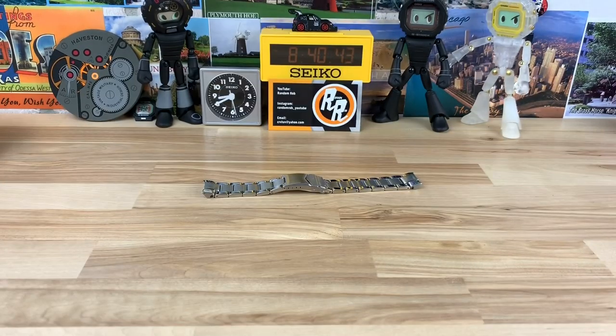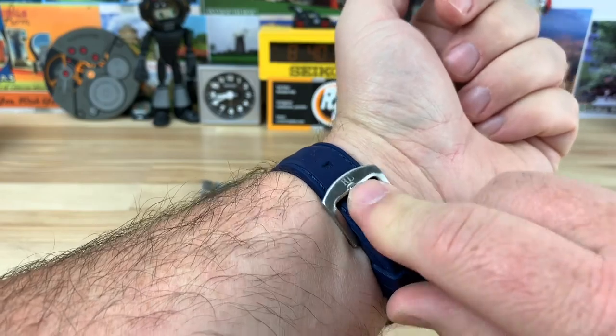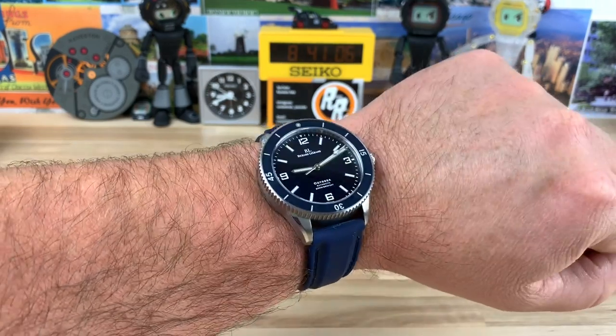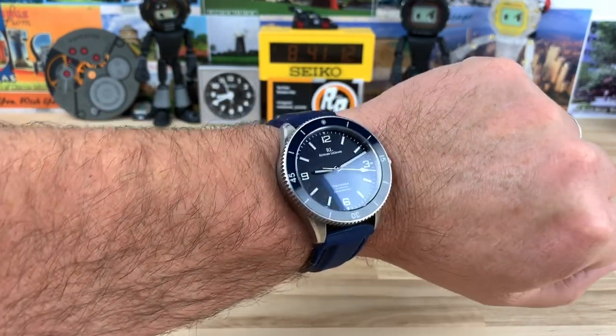Let me pop this on wrist so you can see how it looks on a 7¼-inch wrist. The silicone strap is signed RL — I just noticed that — so it must come with both a strap and the bracelet. I would wear it on this strap, or throw a Barton silicone on there, or a Toxic NATO — you guys know the NATOs better than I do.